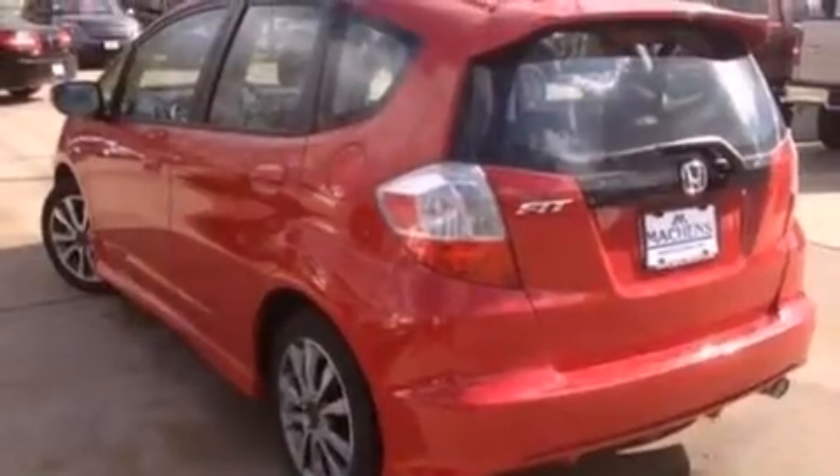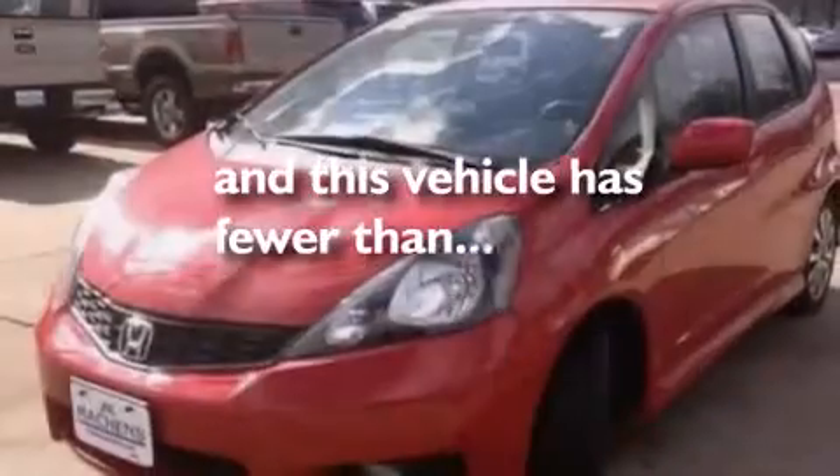Also included are a leather-wrapped shift knob, a passenger side vanity mirror, side impact airbags, air conditioning, a split folding rear seat, and this vehicle has less than 8,000 miles.